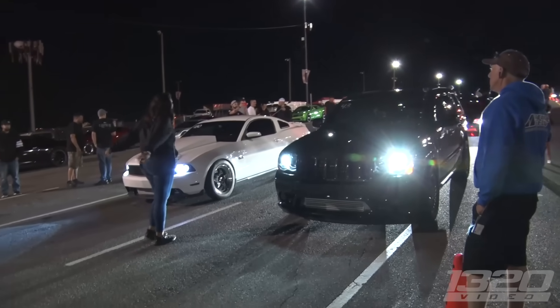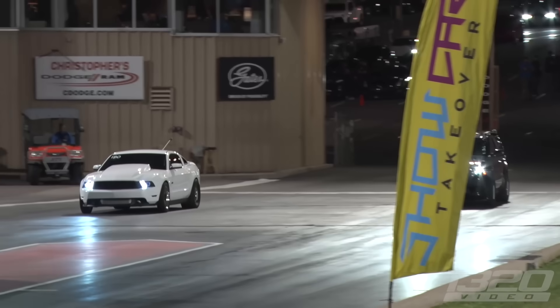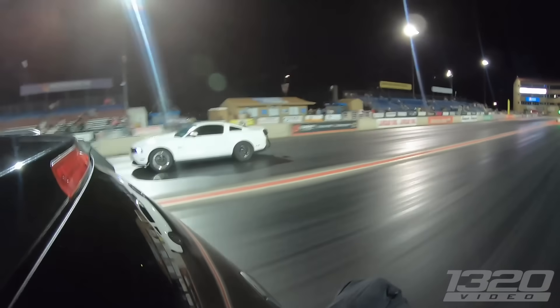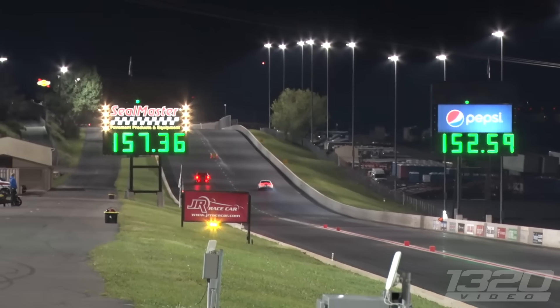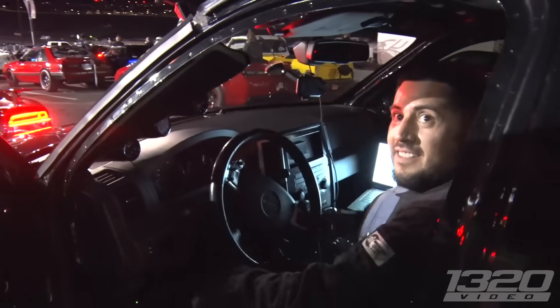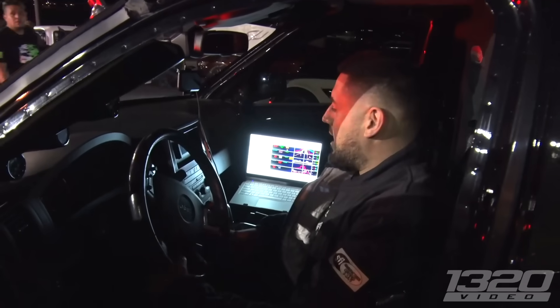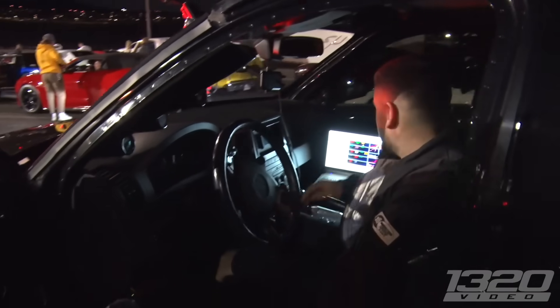Looks like the Jeep is going to be racing this boosted Mustang first round. That was perfect — I had to let off a little bit. Did you? Just to be safe? Yeah, that's a good idea. I was wondering why you were slower. I hit the brakes a little bit. That was a good run — right where we're at. We haven't changed anything — same tune, everything. Round two coming up.